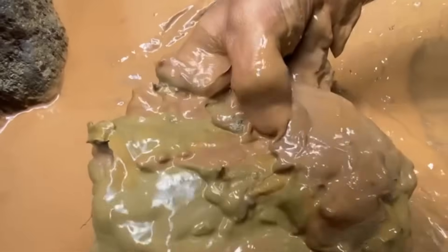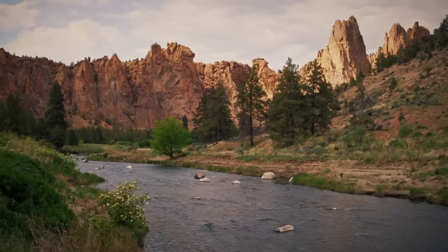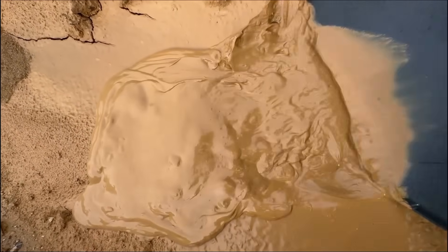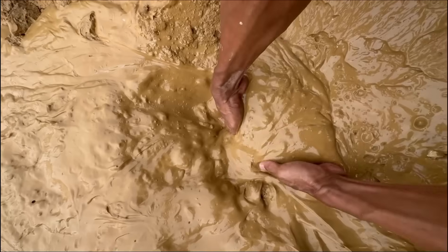The first step in reading mud is to recognize its texture. Not all mud is created equal. Fine sticky clay carries light minerals, but the mud you want is mixed with black sand. As you scoop it, it feels heavier, denser, resistant to flowing away.